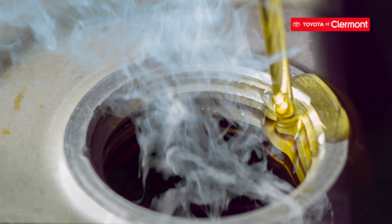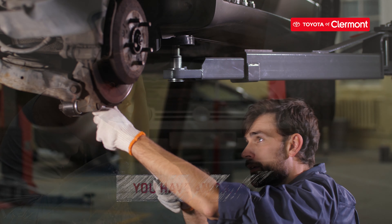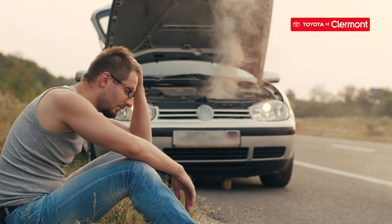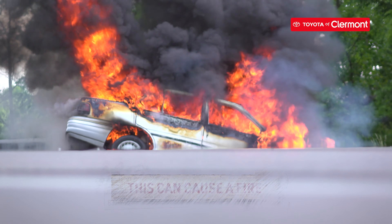The fourth odor is burning oil. Burning oil means you need to get your car checked out ASAP. It usually means you have an oil leak under your hood somewhere, which can quickly lead to your car overheating and engine damage. Not only that, leaking oil can damage your car's crankshaft, timing belt, and more. It can even cause a fire under the hood.